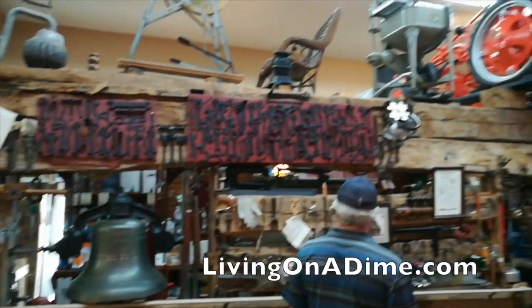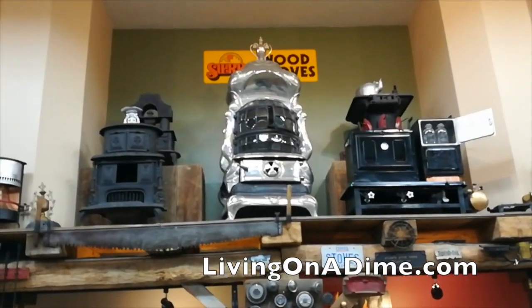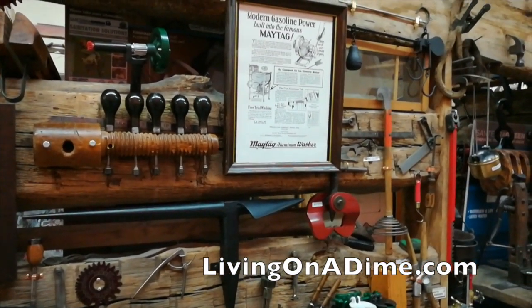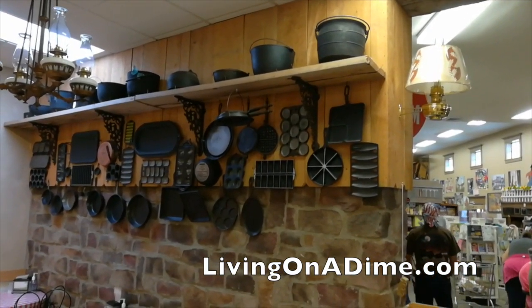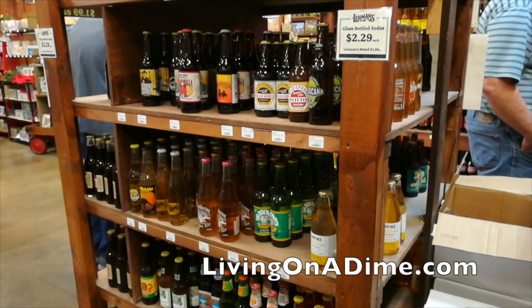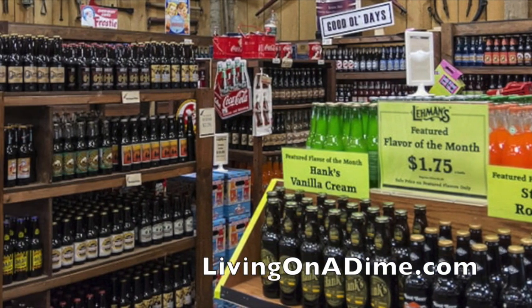Another cool thing about Lehman's is that they have antiques throughout the store. Make sure you look up because on every wall above, they have antique after antique — actual period pieces on display — and they even have an old-fashioned buggy, which of course I had to take a picture with. One of my favorite parts was an old-fashioned soda shop with more than 300 kinds of sodas and over 70 kinds of root beer. I just absolutely loved it.